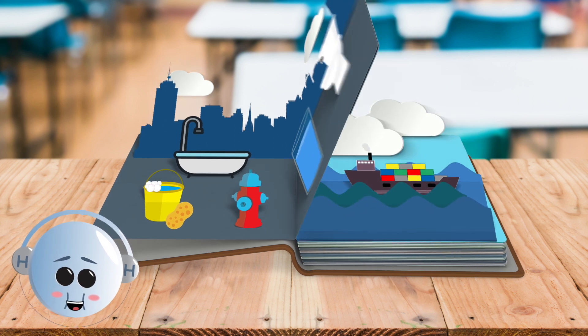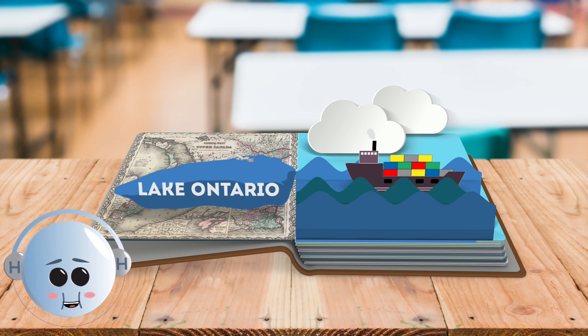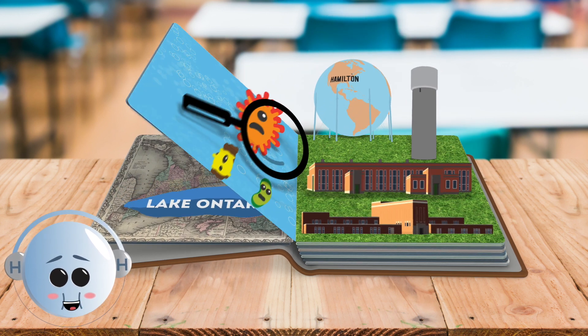So where does all that water come from, you ask? Well, it comes from Lake Ontario. It's one of the biggest freshwater lakes on earth, but we can't just drink the water straight out of the lake.